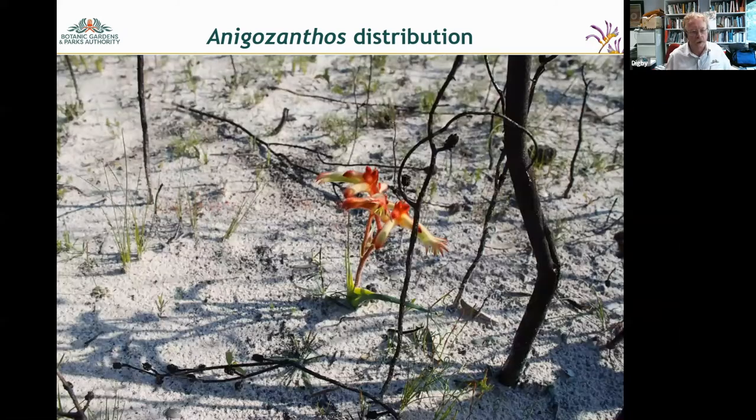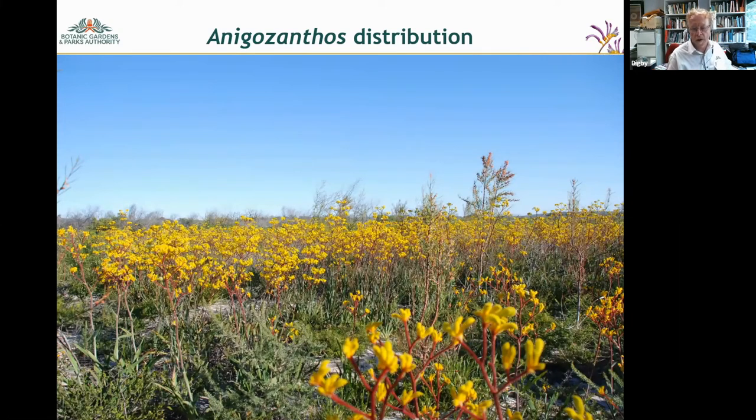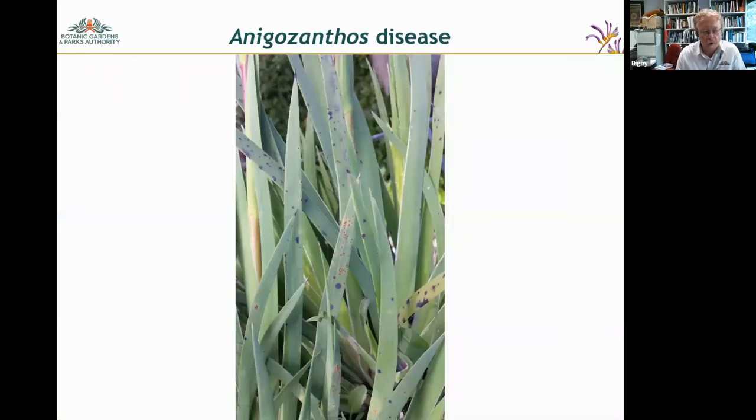They are generally what we call fire ephemerals — they come up after a burn. This slide shows Anigozanthos anassa just emerging after a fire, and the catspaw Anigozanthos humilis taken near Ravensthorpe this year. Generally after a fire they come up en masse, hang around in the landscape for a year or two, and then really disappear, with occasional ones occurring from time to time.